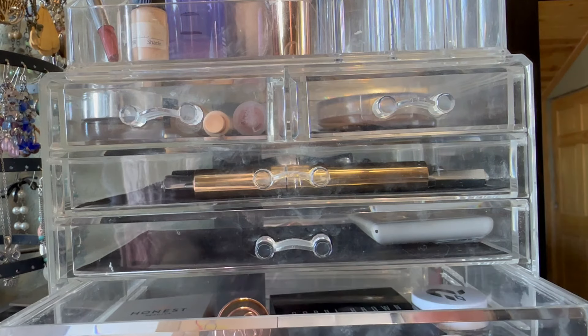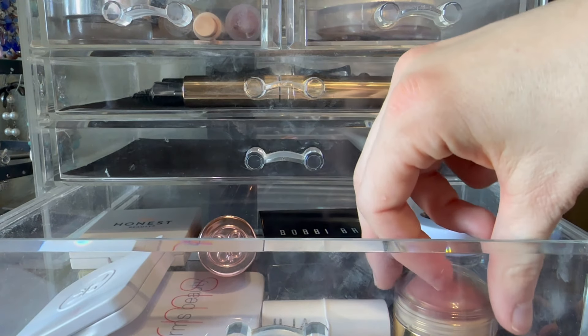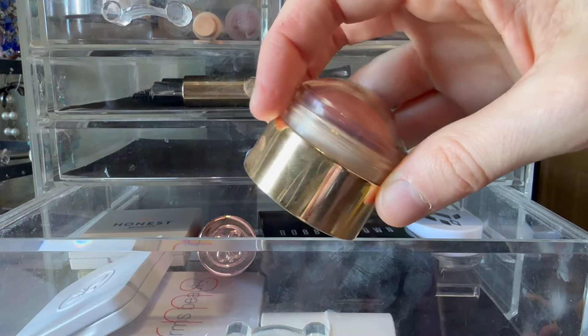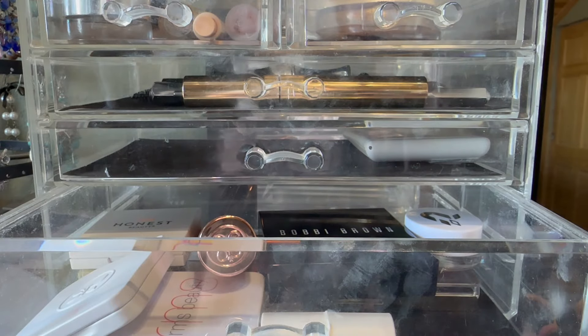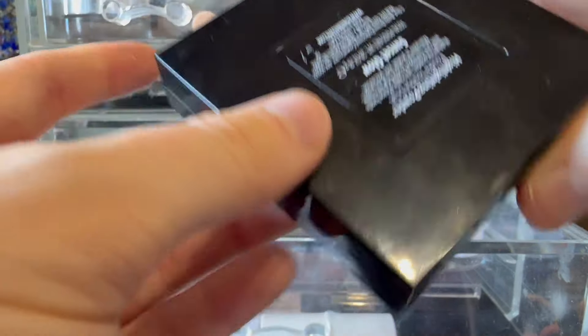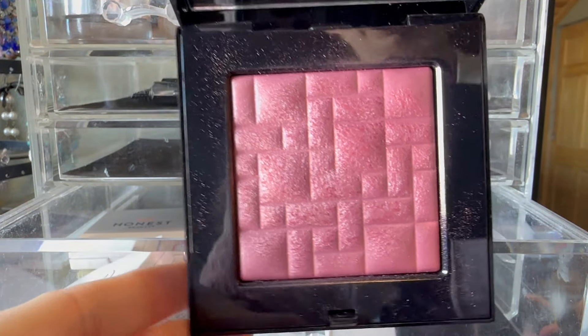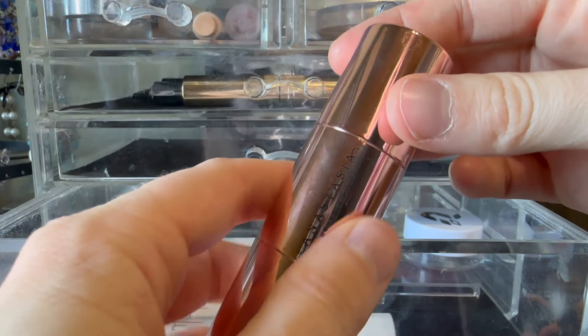Moving on to all these blushes — I think everything in here I can put away. I wore this one several times and was really into it. This is from Merit, this is the shade Beverly Hills. So yes, I think everything in here is gonna get put away. From Bobbi Brown, this is the highlighter in Sunset Glow — gorgeous glowy blush. From Anastasia Beverly Hills, this is the stick blush in Latte.